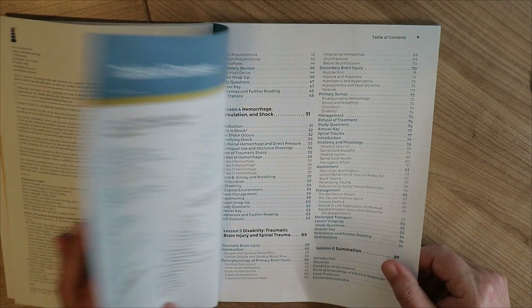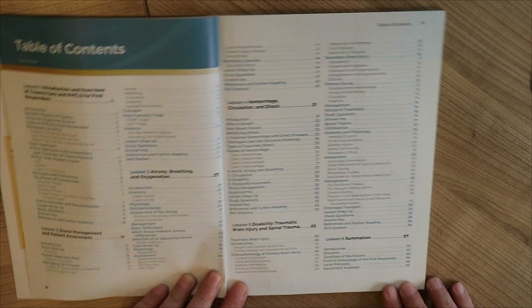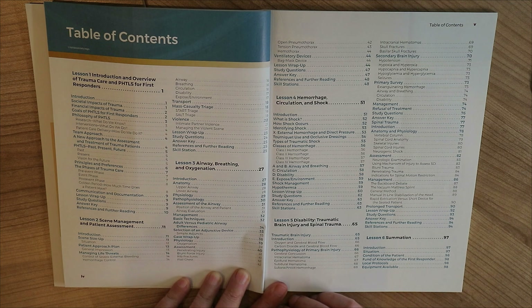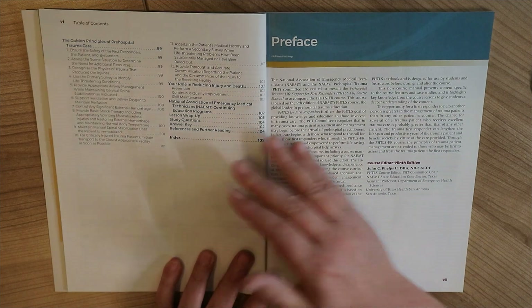Let's look at the table of contents and there is a lot. Hopefully you can read this from the screen, but just to name a few: we have circulation, traumatic brain injury, scene assessment, scene management, patient assessment — that kind of thing. A lot to cover.